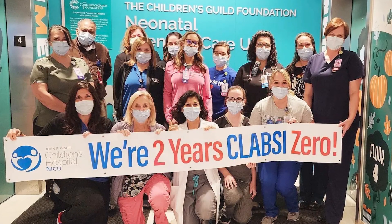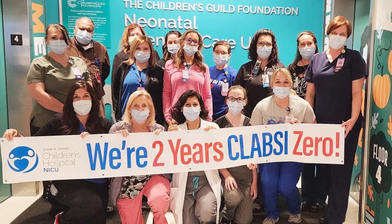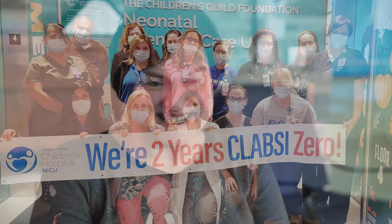Everyone should be really proud of everything that they've accomplished — this is a huge milestone for us to reach. I think sometimes we take it for granted, but it really shows how hard everyone worked to get here. It doesn't happen by accident. To say that we are able to keep patients from getting an infection in that scenario is really quite amazing, and we've done it for a year before, but to say that we've gone two years is definitely next level.